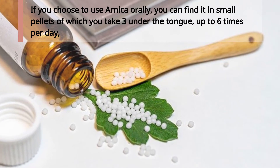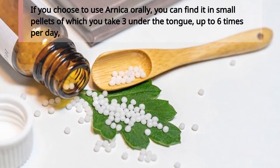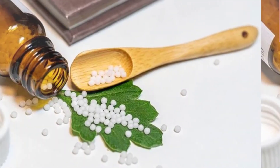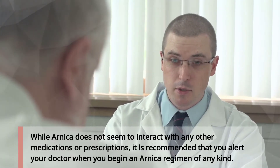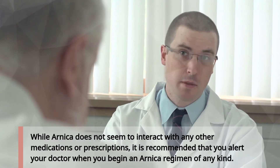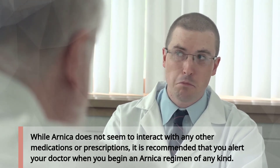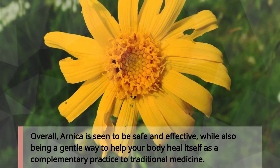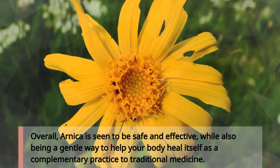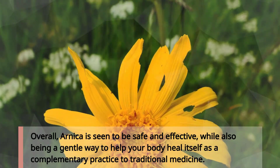If you choose to use Arnica orally, you can find it in small pellets of which you take three under the tongue up to six times per day, or as recommended by the manufacturer or the homeopathic practitioner. While Arnica does not seem to interact with any other medications or prescriptions, it is recommended that you alert your doctor when you begin an Arnica regimen of any kind. Overall, Arnica is seen to be safe and effective, and a gentle way to help your body heal itself as a complementary practice to traditional medicine.